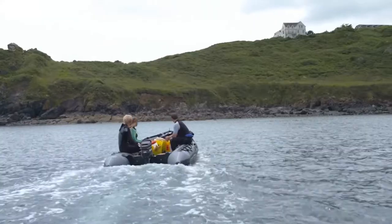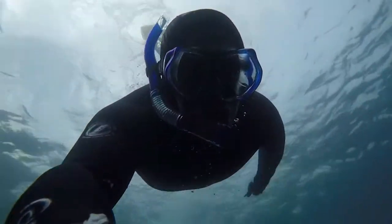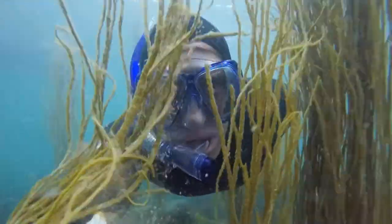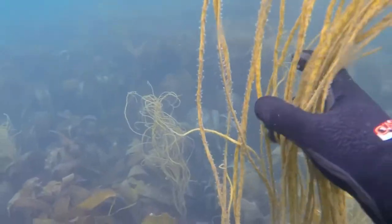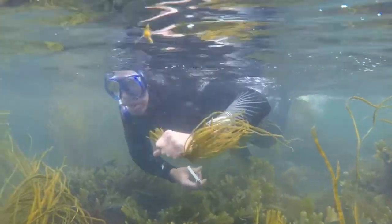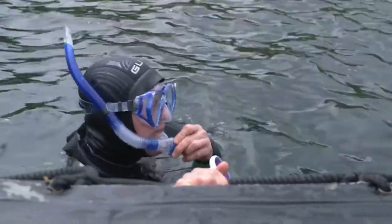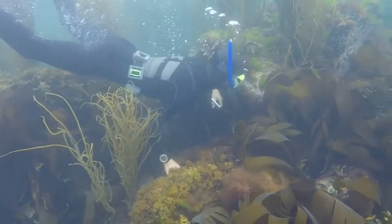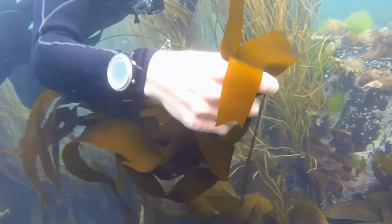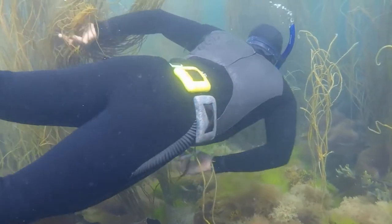We can't reach these varieties from the shore, so it's time for a dip. Sea spaghetti really is the perfect name and it's actually quite incredible. I had no idea there was such an abundance of it beneath our seas. You're not short of it, are you? Tim and Caro can harvest these varieties whenever sea conditions permit, and I'm careful to cut the strands halfway to allow the plants to regrow.